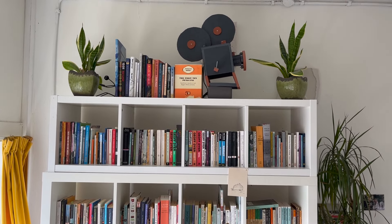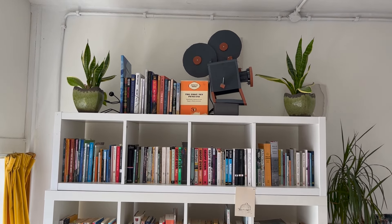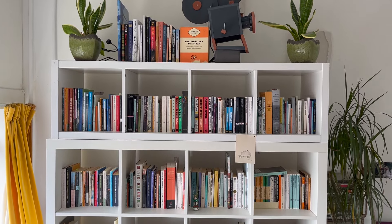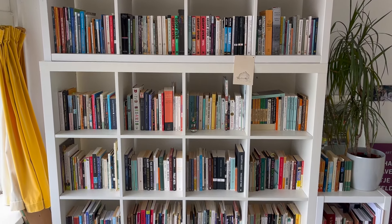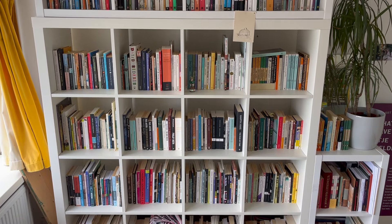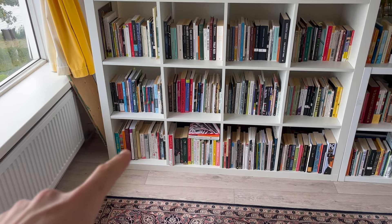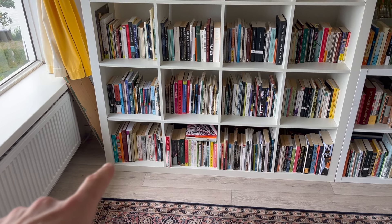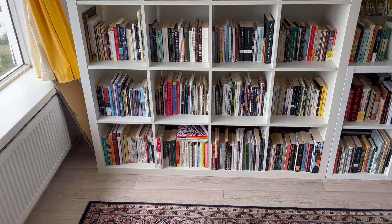Always nice to give a little overview of which bookcase we're working on. We are in the upstairs library — there are books all over this house. Last time we went through the books in that bottom shelf there; it was also non-fiction. And today we're going to tackle that bad boy, so let's go.